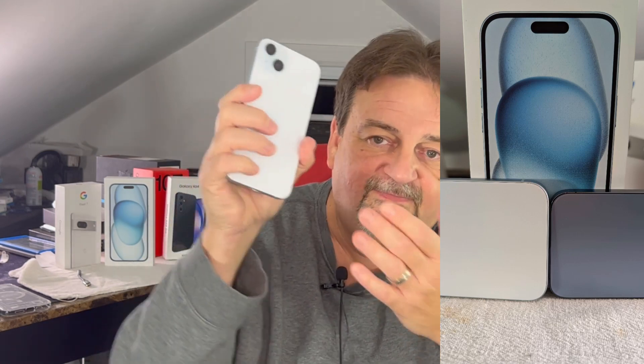It feels bigger in the hand. Coming from the Pixel 8 Pro, or back there somewhere a Motorola Edge Plus — I'm talking about the size of the phone — this is wide and tall. Kind of reminiscent of my iPhone 8 Plus that I had a few years ago.